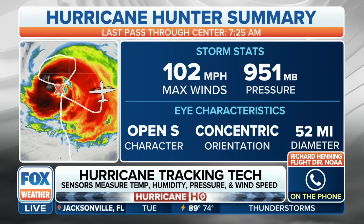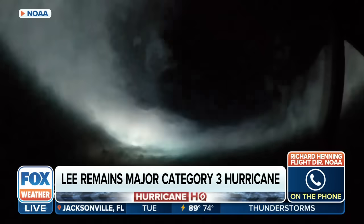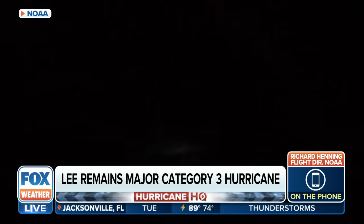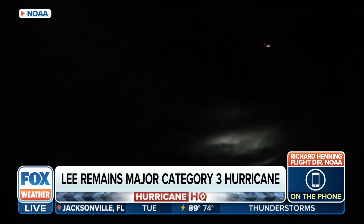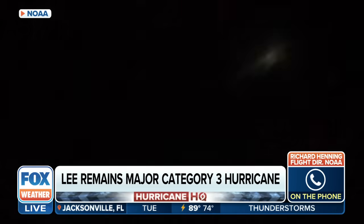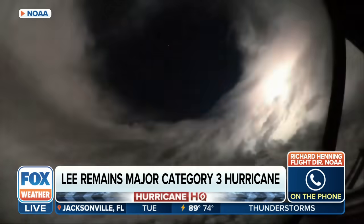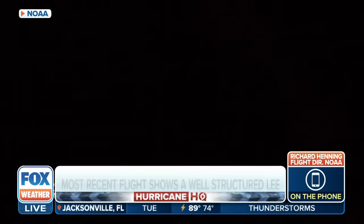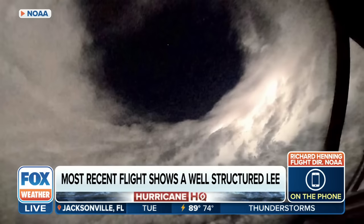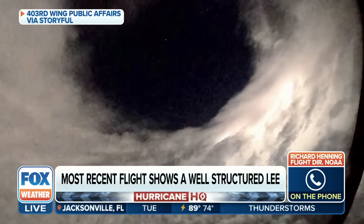Well, the thing about Hurricane Lee is that it's continuing to grow in size. It actually kind of reminds me in some ways of Hurricane Sandy, which about 11 years ago, as it moved northward towards the northeastern United States, grew to be an abnormally large storm. Lee is forecast to do the same thing — you're talking about hundreds and hundreds of miles of diameter of tropical storm-force winds and a large radius of hurricane-force winds as well.